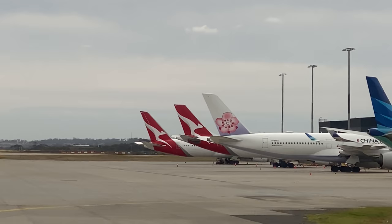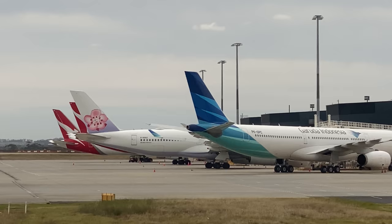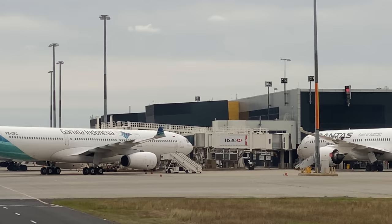On behalf of all of your crew, we'd like to thank you for flying with Virgin Australia today. It's been our pleasure having you all on board. We wish you a warm welcome home to Melbourne, a pleasant stay, and a very safe onward journey. Enjoy the rest of your weekend — thank you and good afternoon.